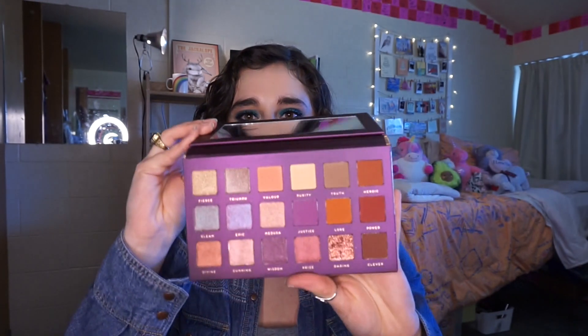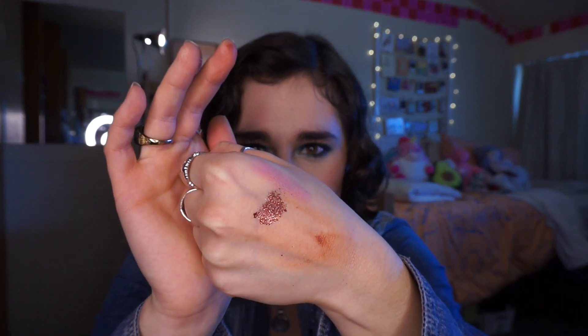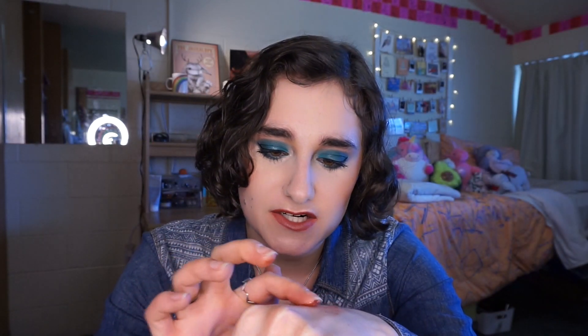And last, we have the Athena palette. This is what the palette looks like, and when you open it, this is what the shadows look like. The shade Daring — I think this is one of the ones that's supposed to be a pressed glitter. When you run your finger through that, it's definitely just a pressed glitter. When I swatch it, it's not going to swatch very well because it's just glitter. If I were to rub it around, you can see it's just pressed glitter, so you definitely need a glitter primer with that.